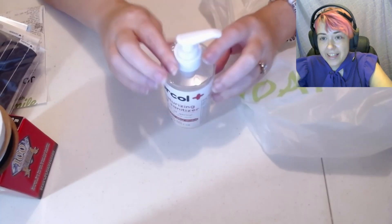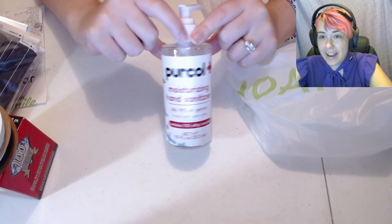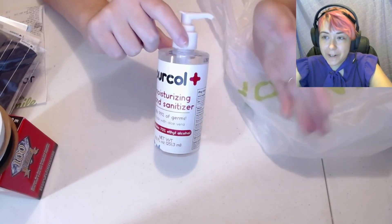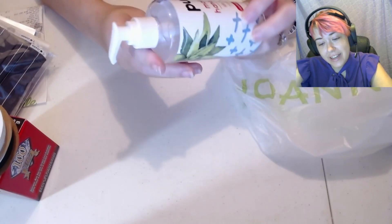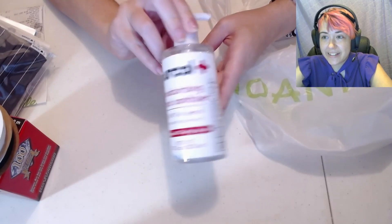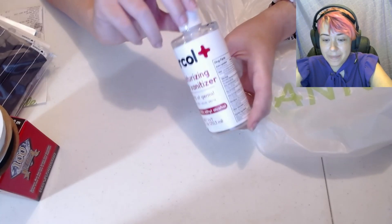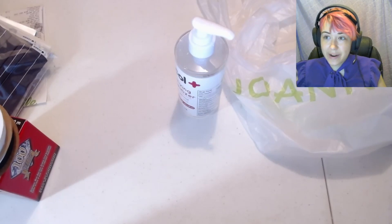Next up is the only purchase that I regret. This hand sanitizer was $8 and I paid $8 for it — that is a bit regrettable. This better be the fanciest hand sanitizer ever. Apparently it contains aloe vera to combat the drying out of your hands. I would definitely buy hand sanitizer somewhere else next time. But anyways, I was running really low on hand sanitizer at home, so I grabbed it.